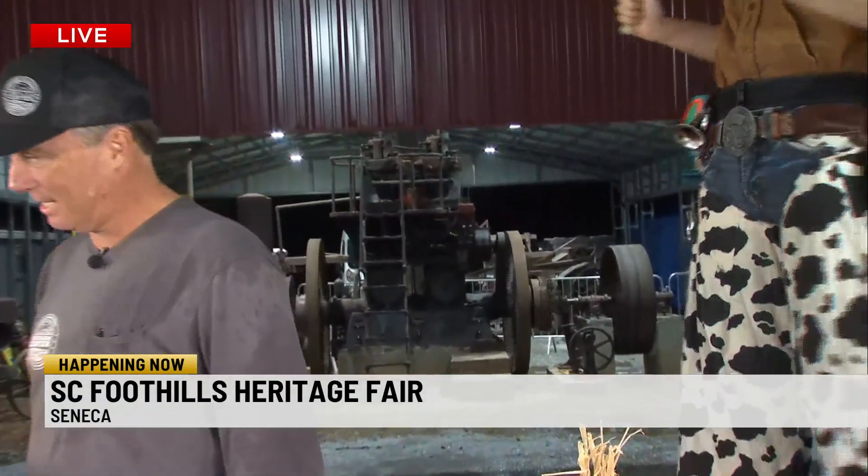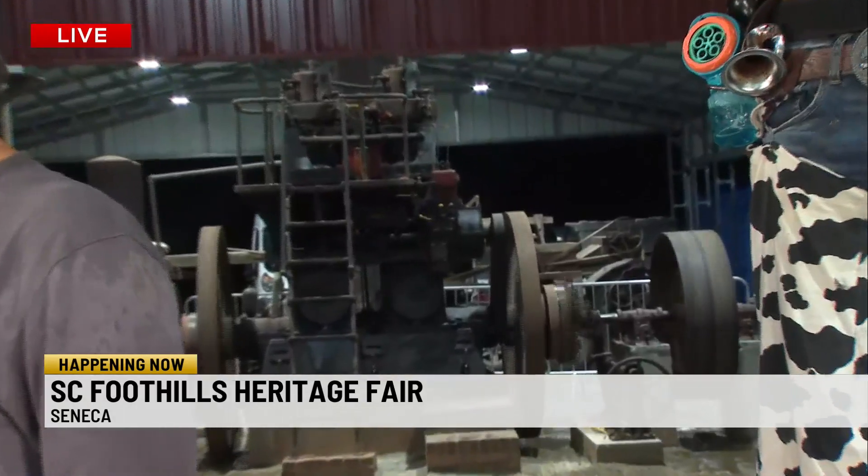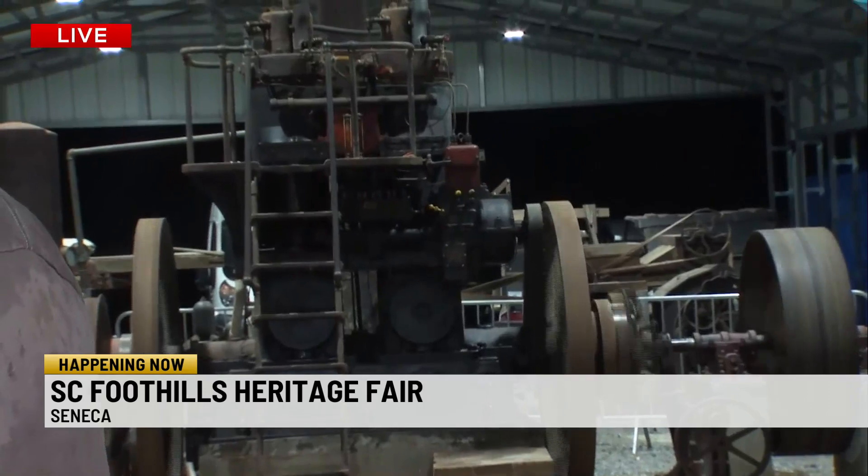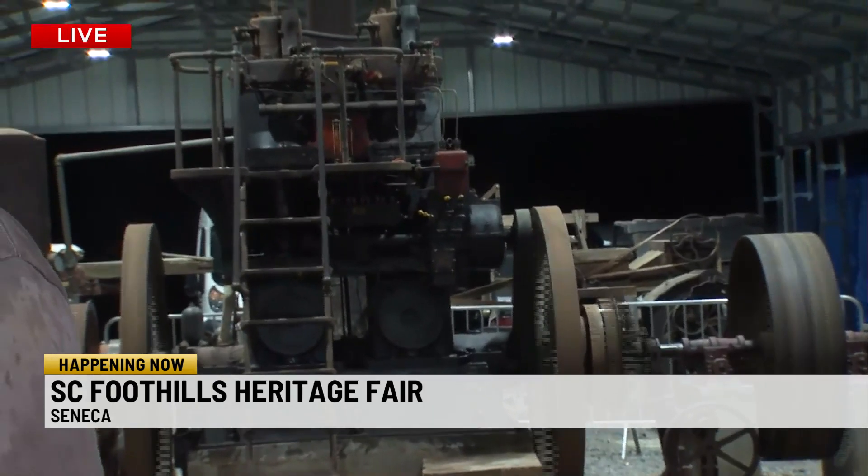That machine is making a lot of noise behind us. What is it? That is a 1926 diesel engine manufactured by the Continental Cotton Gin Company. 1926 — how did you get this thing up and running? Has it always ran? It ran from 1926 to sometime in the 50s. It was shut down and never started back up.